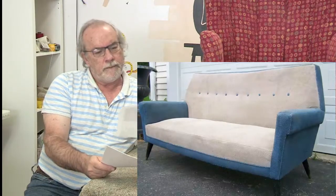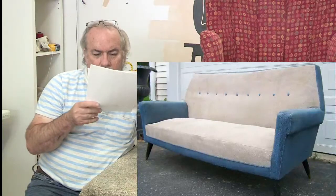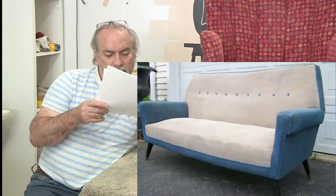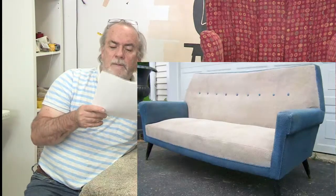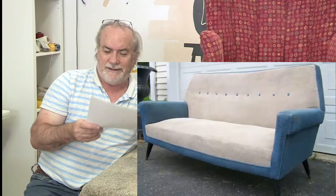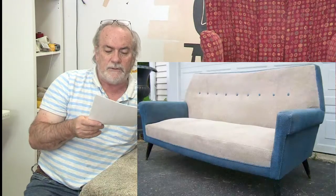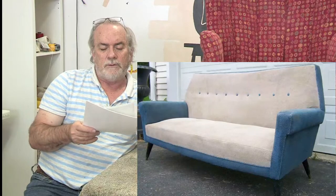Erica asks: does it look like it has a lot of sewing? Those are paneled arms. The only thing that looks sewn is the top of the seat, and the inside back has a box in it — not much sewing, Erica. I think you're going to be pleasantly surprised by this piece. This isn't a typical mid-century, so you should be fine on this one.